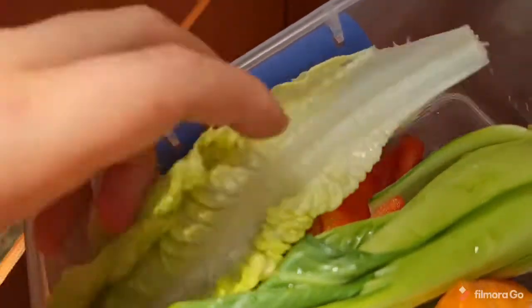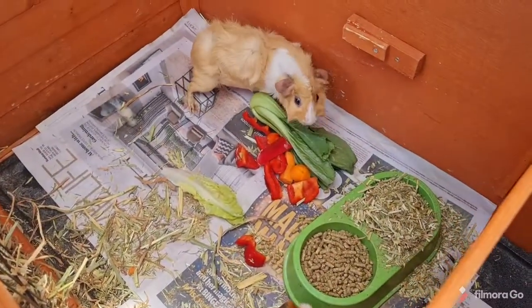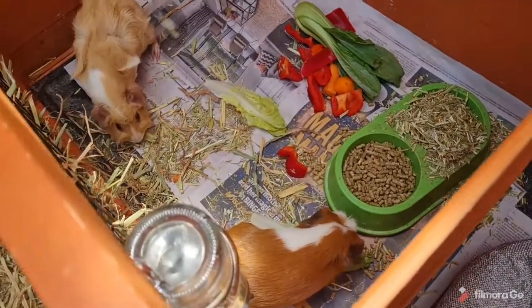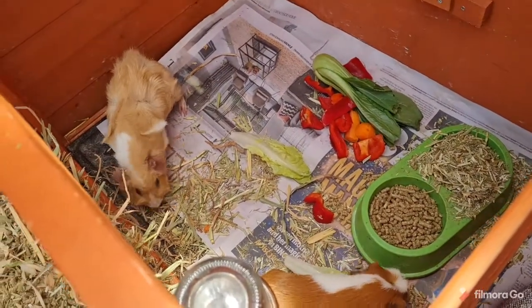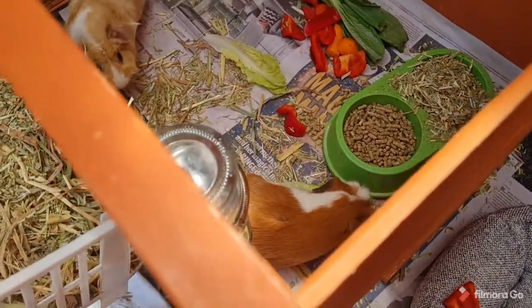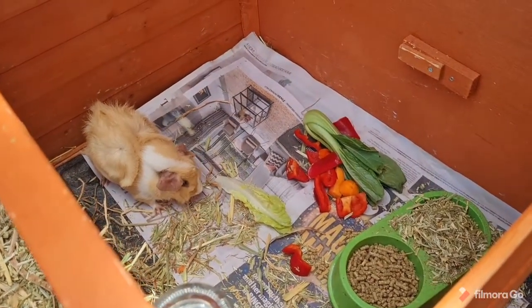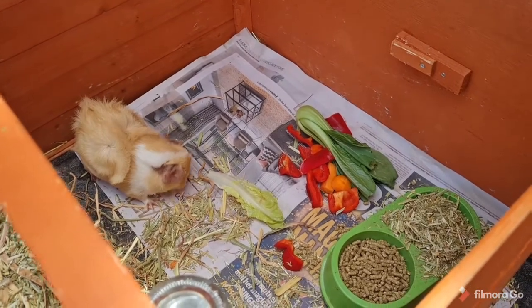We give them vegetables twice a day — once in the morning and once at night. We actually normally feed them a bit less than this, but my brother went a bit overboard with the food. They haven't eaten anything today so they've gone a few hours without food — we didn't forget to feed them.